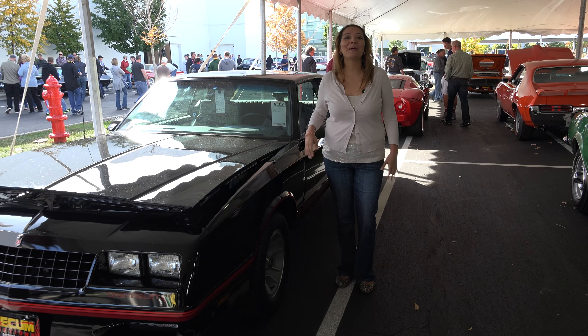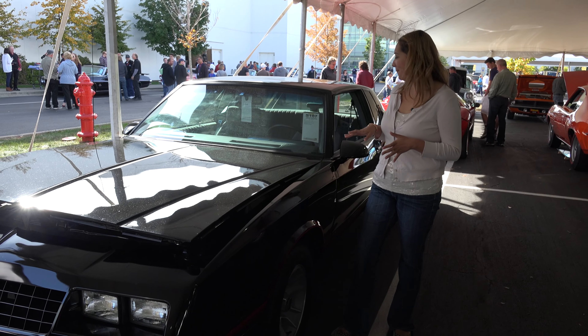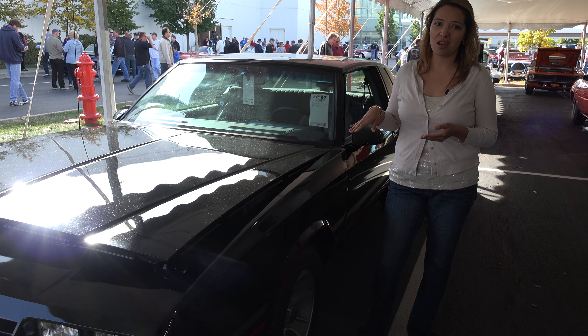Hi, welcome to U.S. Classic Mustard Cars. We're about to check out the 1988 Monte Carlo. It has a 305 engine. Although it's a muscle car, it only has 180 horsepower.